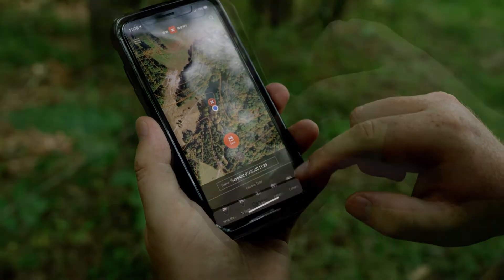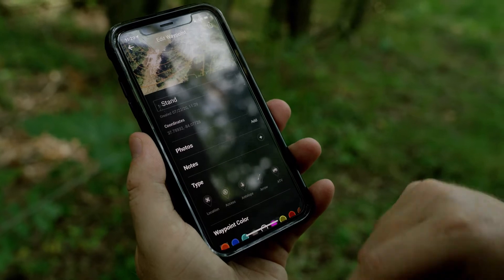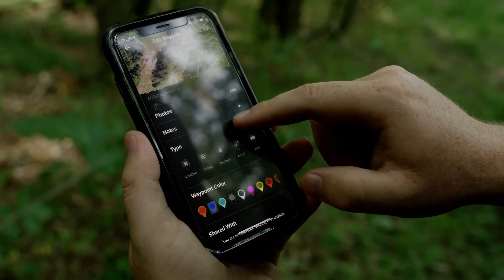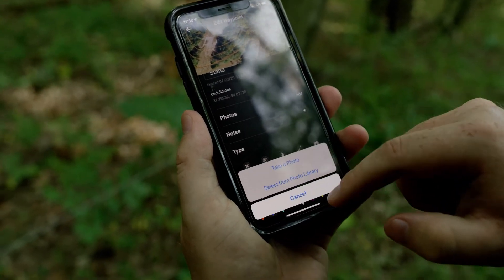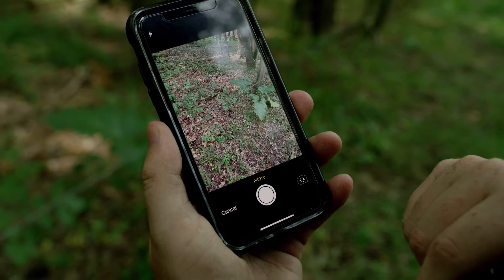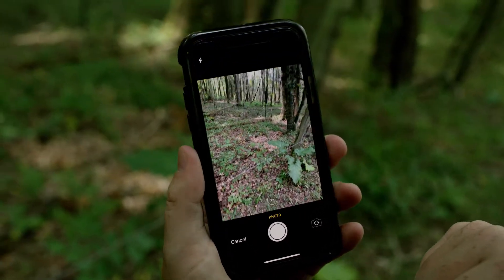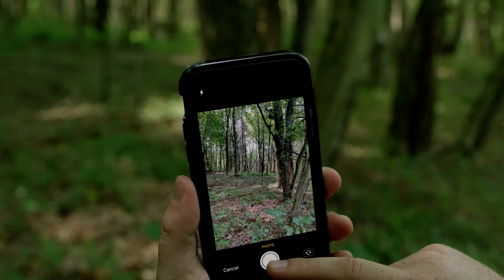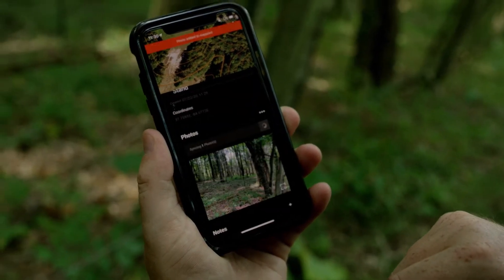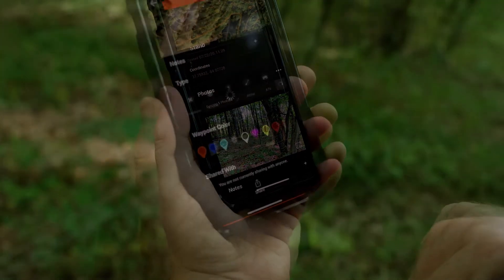What's cool about this is you can add waypoints and then write little cliff notes inside of there, and you can even take photos of the stands. Say you have a buddy that has never hunted this property before — you can go to your stand, mark the waypoint, take an actual picture of the tree stand and share it with him. Anytime he opens up his app he's going to get a notification and can put it right on his map and head right to the stand.